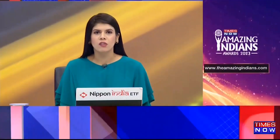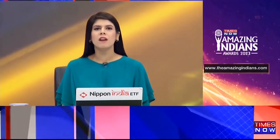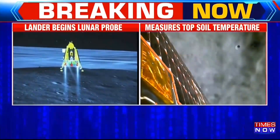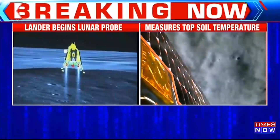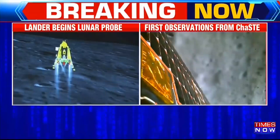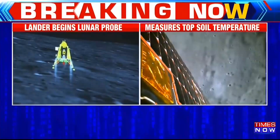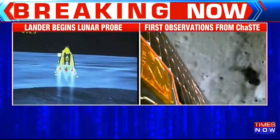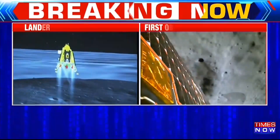A very exciting journey of Chandrayaan-3. ISRO today once again shared the first observations from the CHASE payload on Chandrayaan-3's Vikram lander. The graph shared by ISRO shows the temperature variations of the lunar surface and the near surface at various depths. This is the first temperature profile of the lunar South Pole, and more detailed observations are underway as per ISRO, who have taken to social media to detail the same.